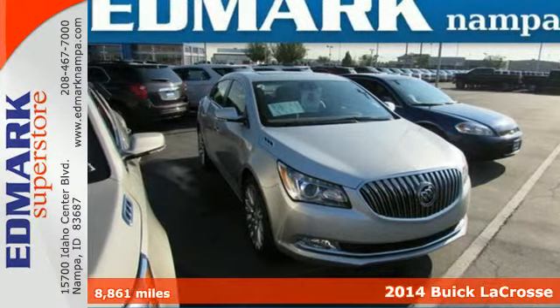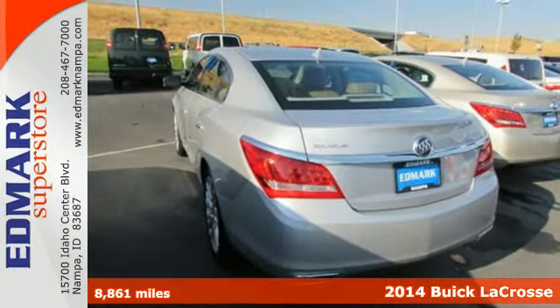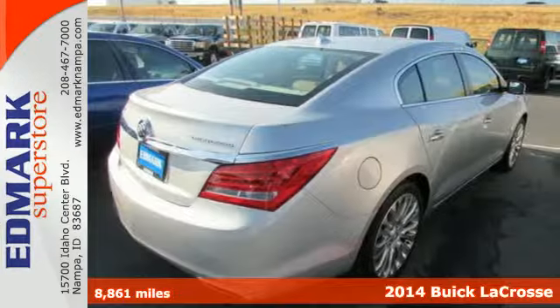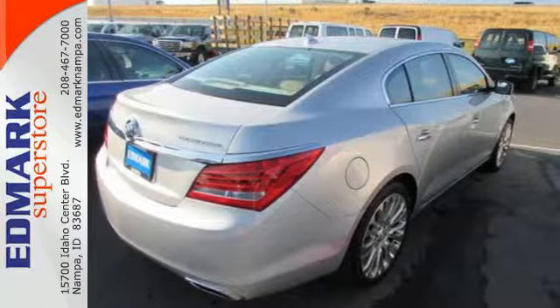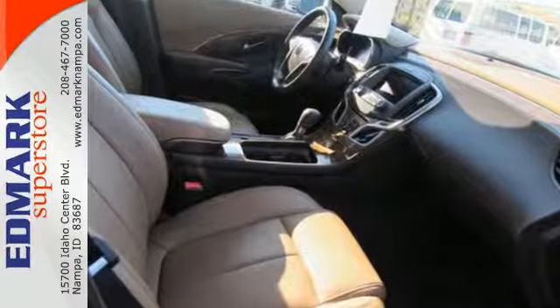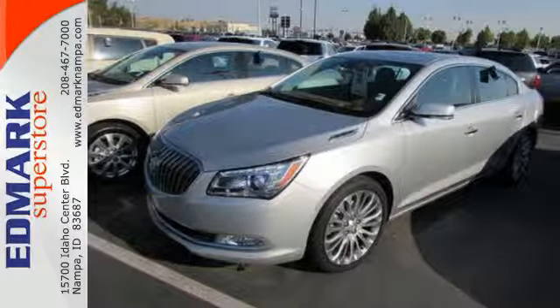It's a 2014 Buick LaCrosse. The finely crafted premium materials speak volumes about its quality and comfort. The 8-inch full-color driver information display is the centerpiece of a well-put-together interior layout, with every control where you need it for simple and easy operation.